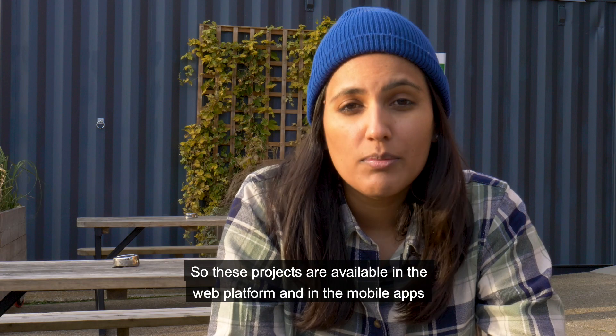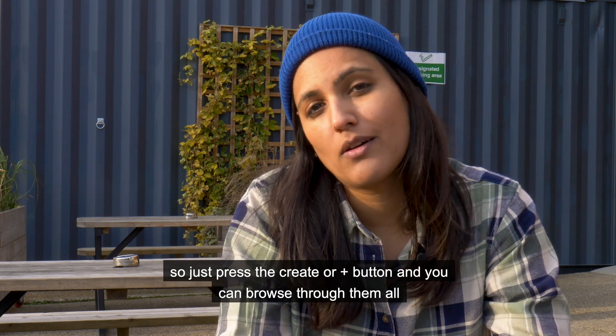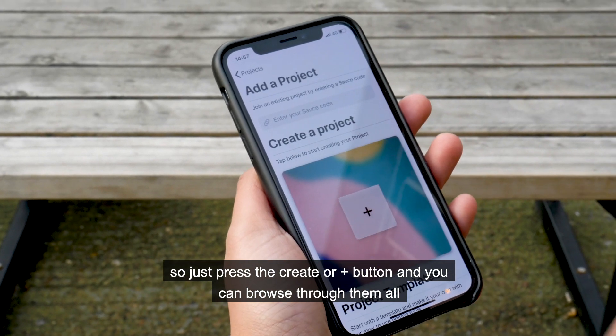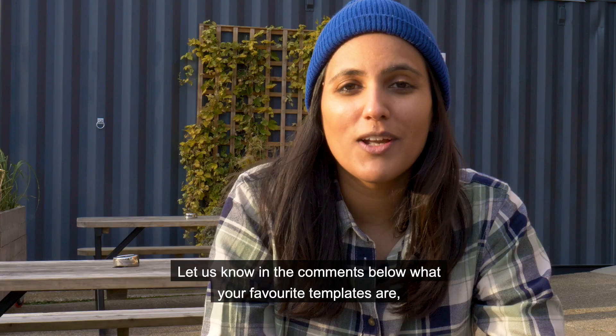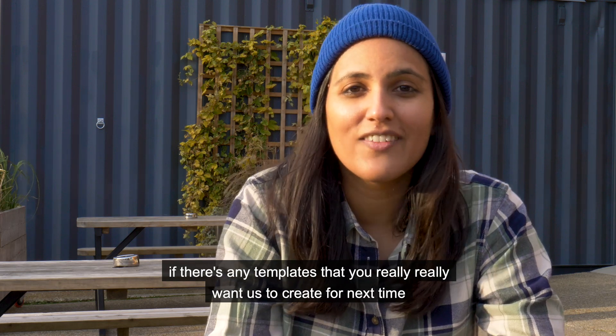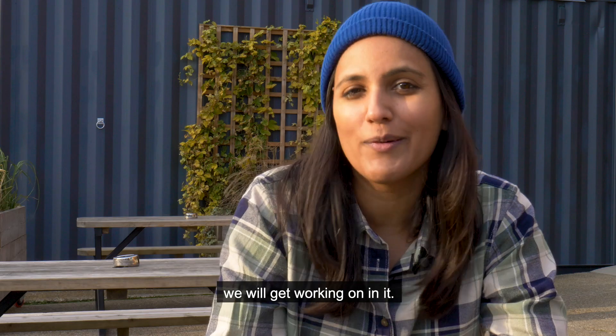These projects are available in the web platform and in the mobile apps — just press the create or plus button and you can browse through them all and pick the one for your next project. Let us know in the comments below what your favourite templates are, and if there are any templates you really want us to create next time, we'll get working on it.